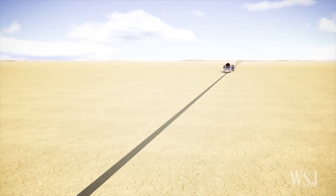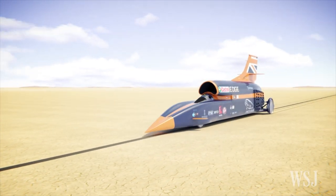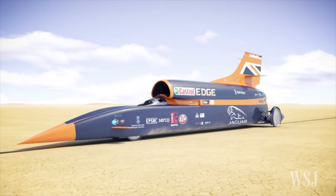If the project stays on track, the team hopes to race to 800 miles per hour in 2016 and 1,000 miles per hour in South Africa in 2017.